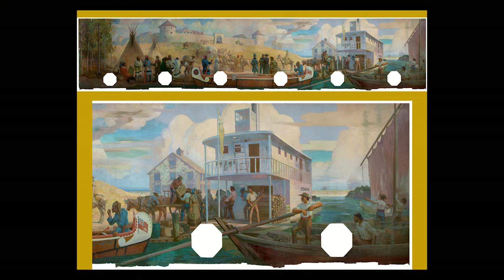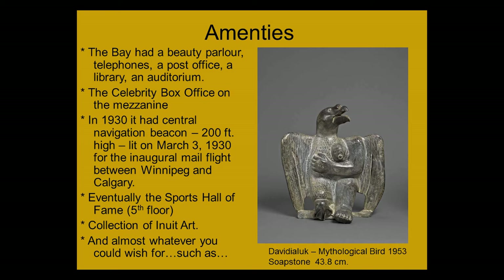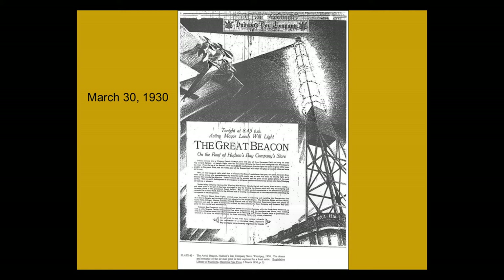The Bay had many amenities — a beauty parlor, telephones, library, post office, an auditorium, a lounge, and the celebrity box office on the mezzanine floor. In 1930 there was also a navigation beacon, lit on March 3rd for the inaugural mail flight between Winnipeg and Calgary. It was lit by the acting mayor on top of the Bay's door as a plane flew over — quite a special event.